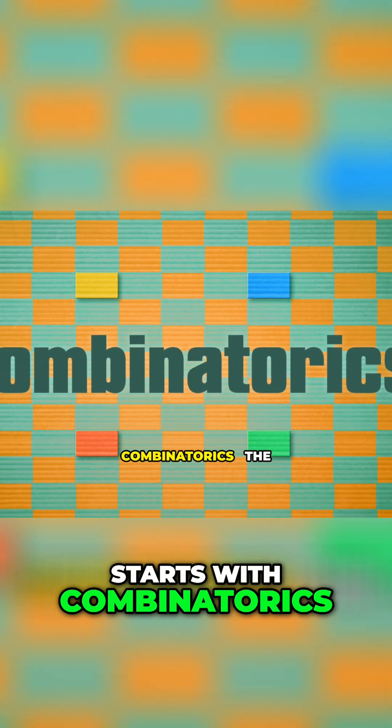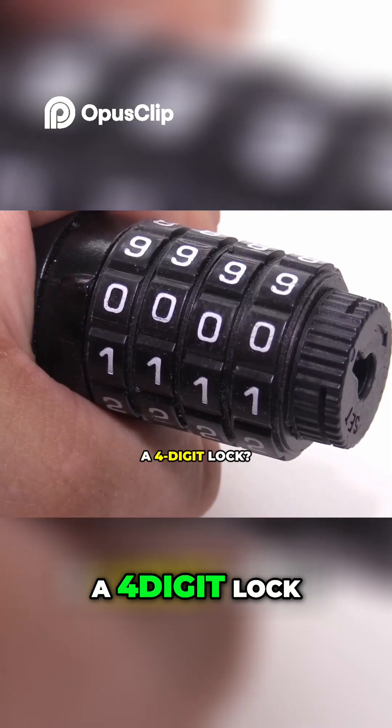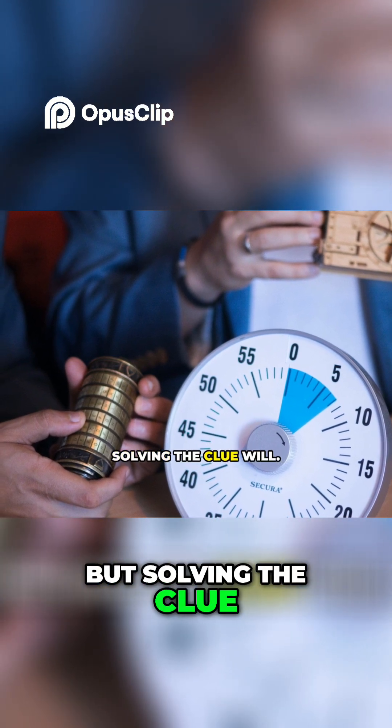Every escape room puzzle starts with combinatorics, the math of counting possibilities. A three-digit lock has 1,000 combinations; a four-digit lock, 10,000. Designers use this math to make puzzles just hard enough so that guessing won't work, but solving the clue will.